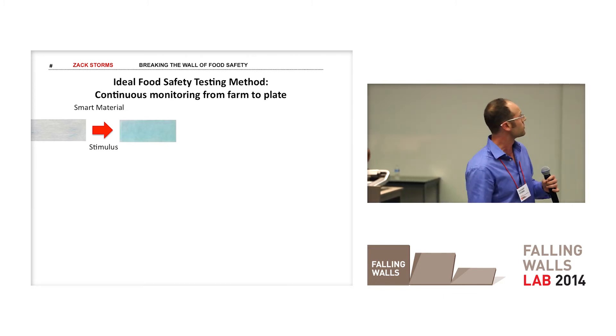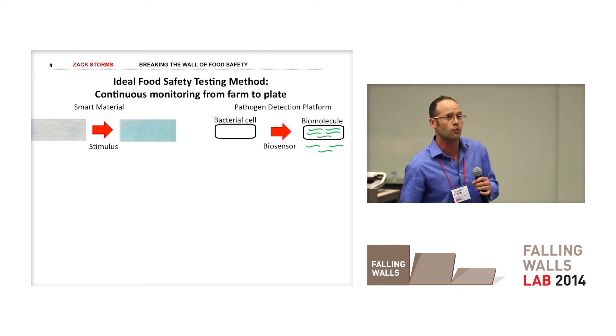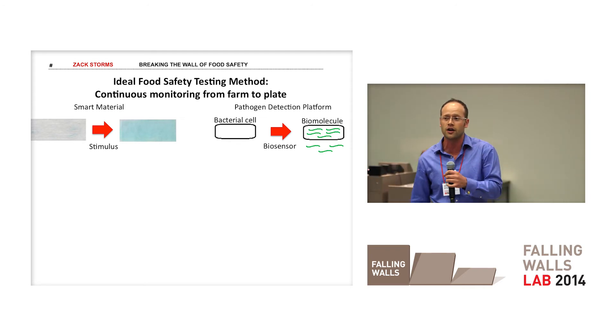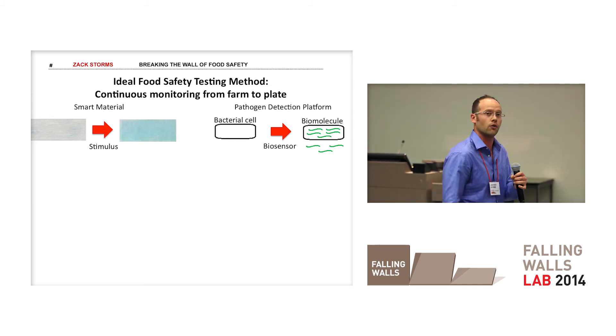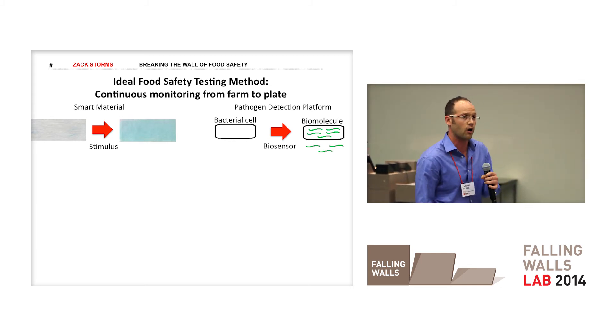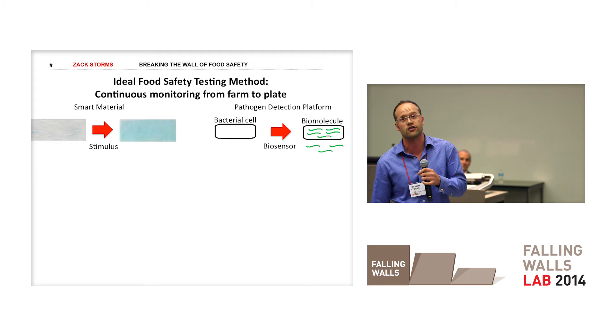We're going to do that by linking our smart material with a biosensor that we're developing, which upon contact with a specific bacterial cell will induce that cell to produce a biomolecule. And we can use this biomolecule as a stimulus in our smart material.